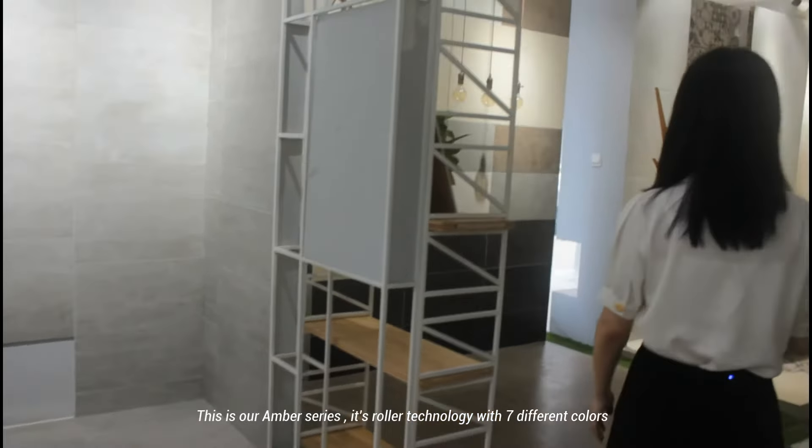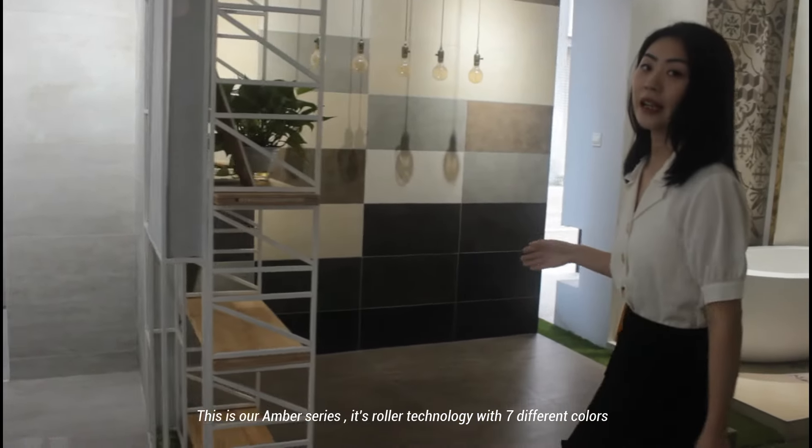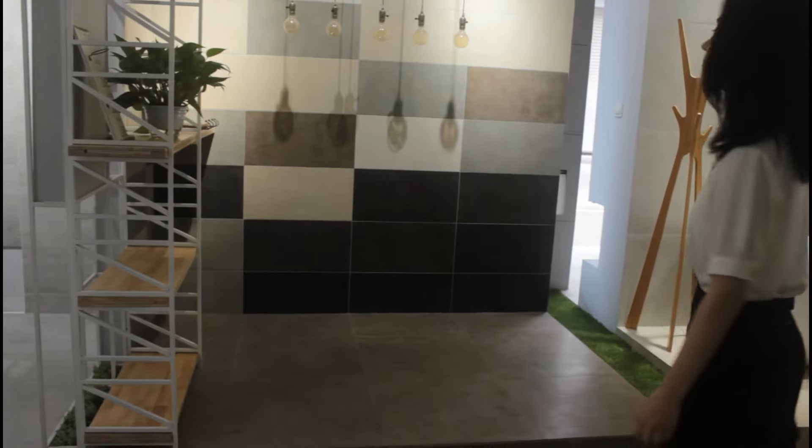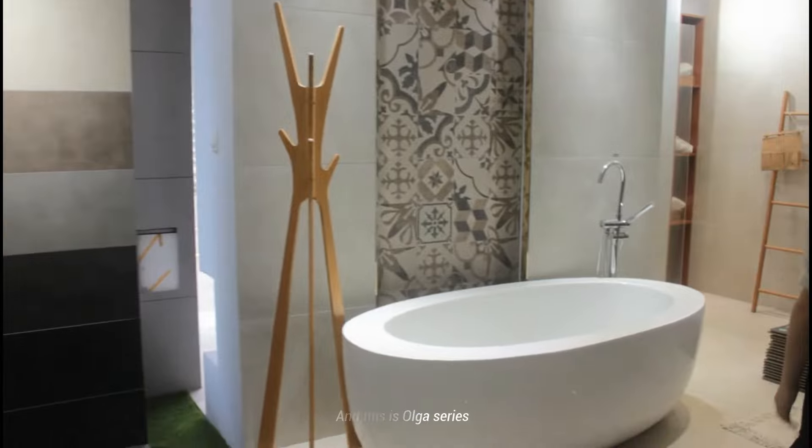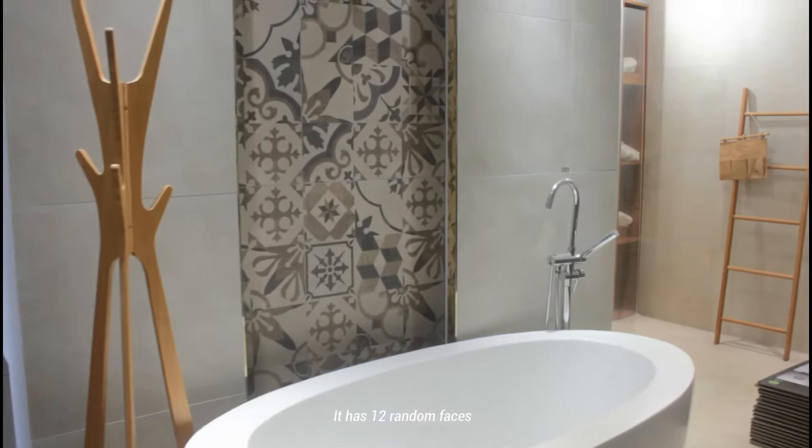This is our Amber series. It uses roller technology with seven different colors. And this is the Olga series — it has 12 relief faces.